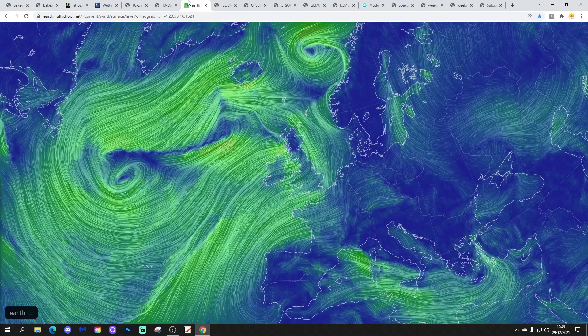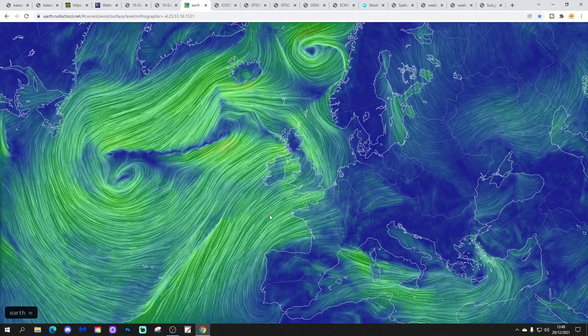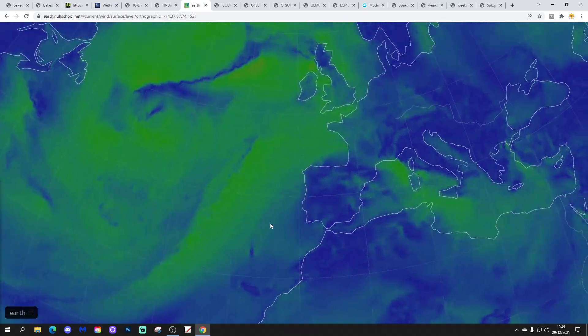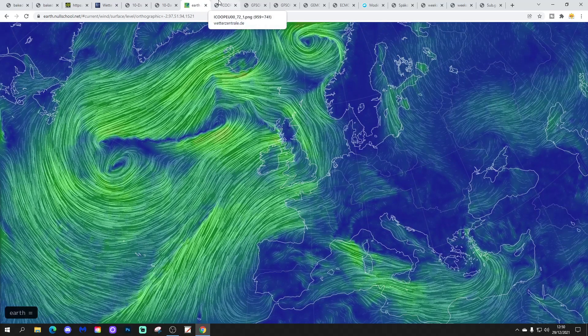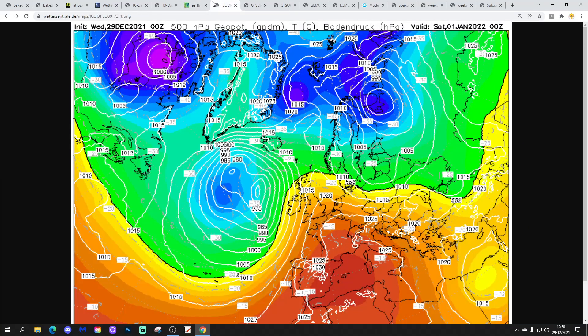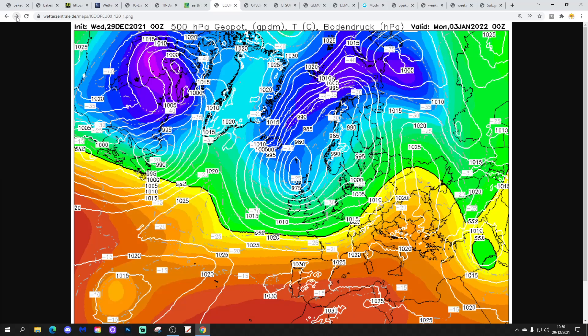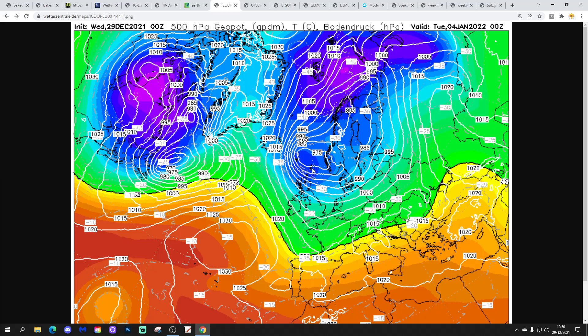The latest wind flow map from earthnullschool.net shows us drawing in those very mild southwest winds — a long-fetched southwesterly originating from the tropical Atlantic and pushing all the way to the western side of Europe. The ICON model for Saturday, New Year's Day, is still drawing up this very, very mild, if not warm, southerly-southwesterly. On Sunday that low pressure starts moving in from off the Atlantic, bringing stronger winds and rain in from the west.